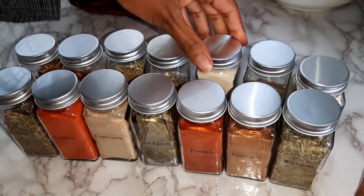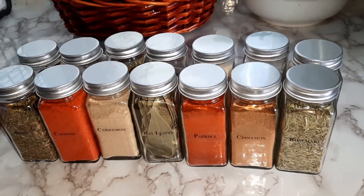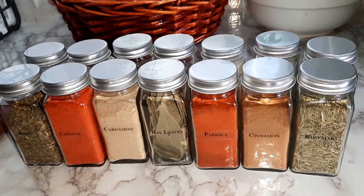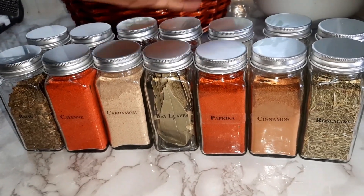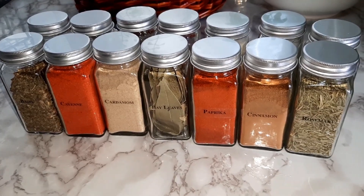I've already put on the labels — it was easy to install them, just peel and stick. Yes, it all looks beautiful now. What I'm going to do is put everything back in the cabinet.